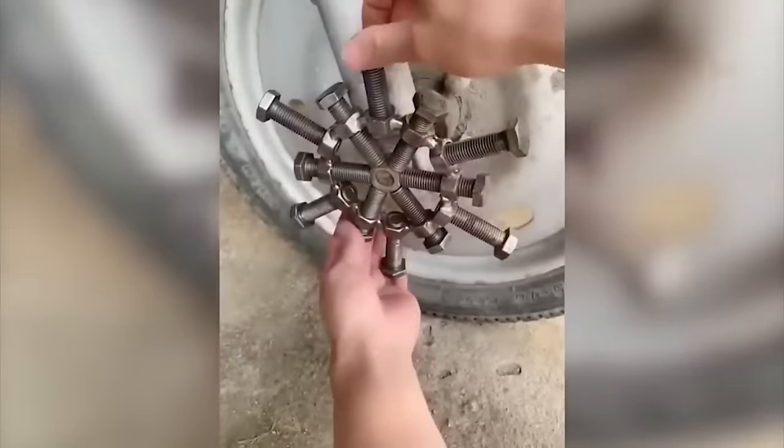Now take a look at how a compact but efficient combine harvester can be built on the basis of a walk-behind tractor.